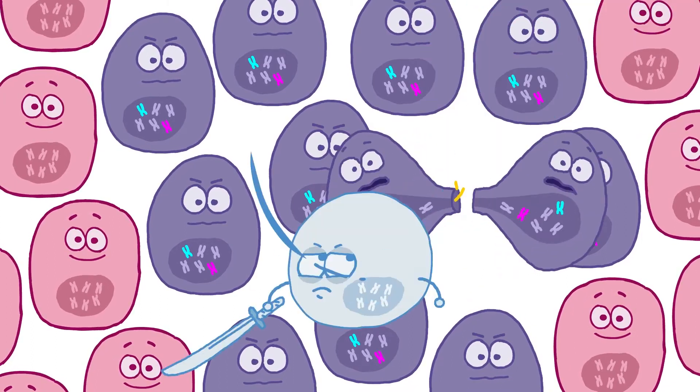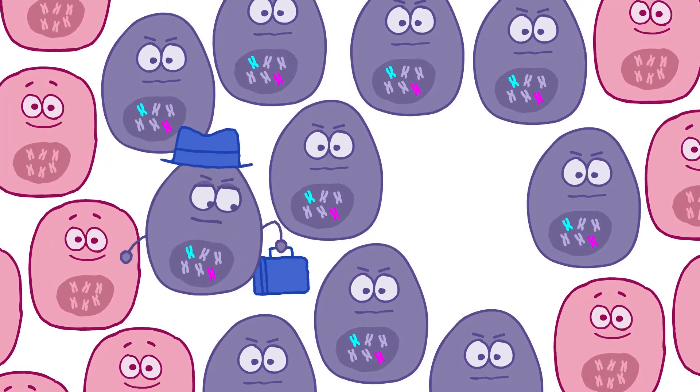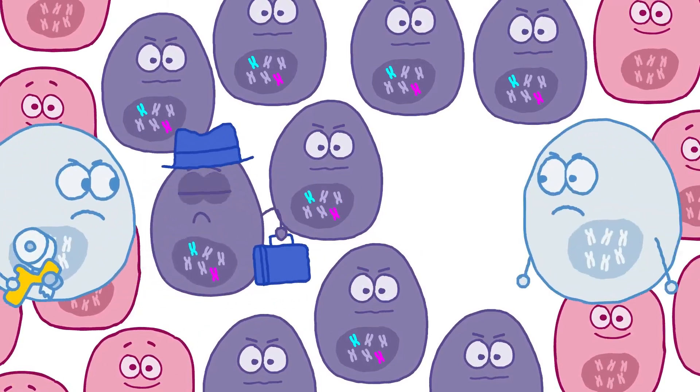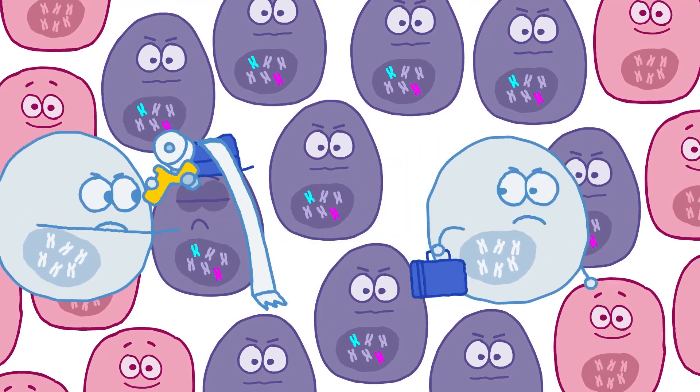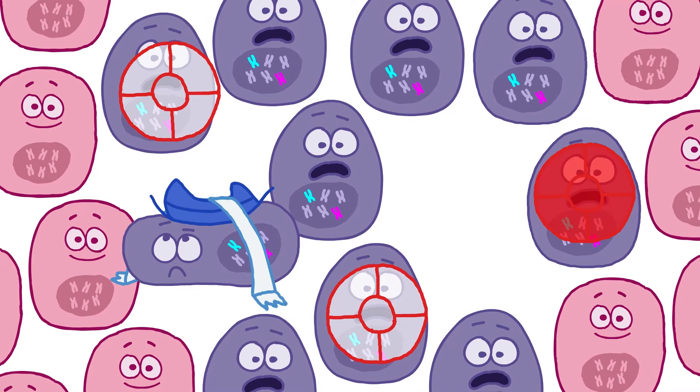They can stop or slow the growth of cancer cells. They can prevent cancer from spreading to other parts of the body. And they can help the immune system to destroy cancer cells.